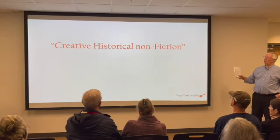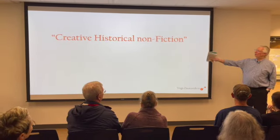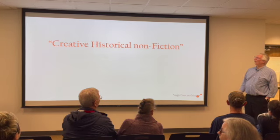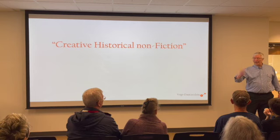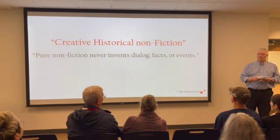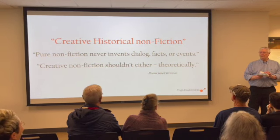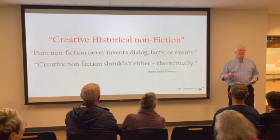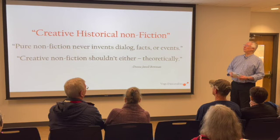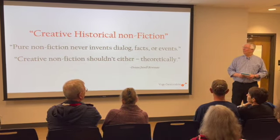I recently found out there's a genre of writing called 'creative historical nonfiction.' As an English major, creative and nonfiction could never go in the same phrase. One writer finally came up with lines that stood out: 'Pure nonfiction never invents dialogue, facts, or events.' Her next line was, 'Creative nonfiction shouldn't either — theoretically.' When you make a statement like that, it gives free rein to take facts and bend them so they fit the narrative. We find a lot of creative nonfiction happening these days, especially online.